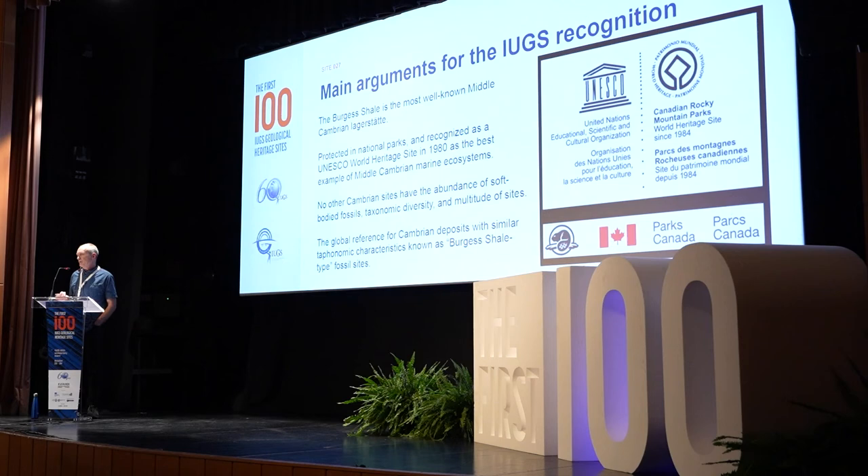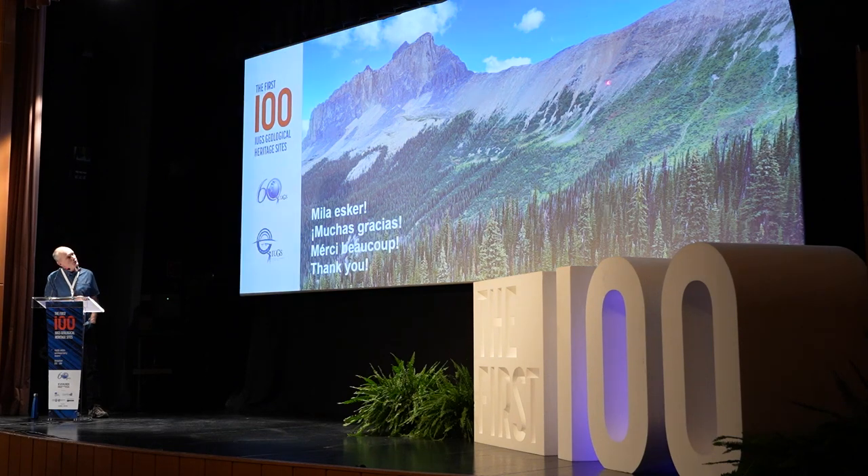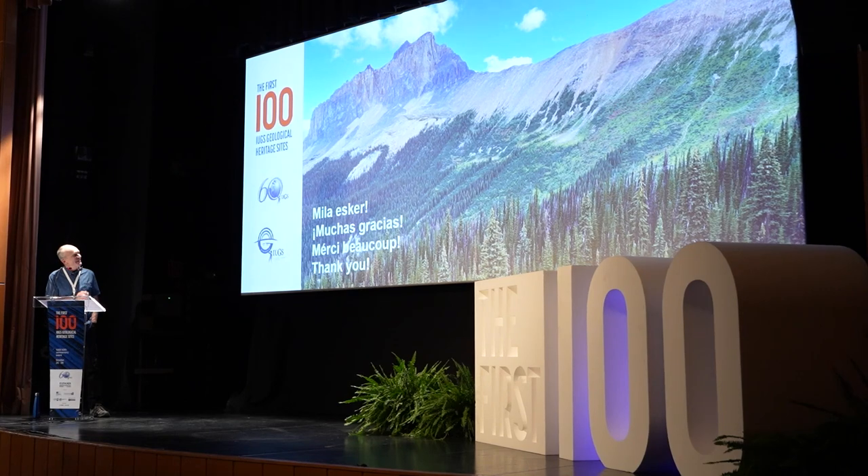The main arguments for IEGS recognition are that it's really the most well-known Cambrian Lagerstätte, protected within national parks and a World Heritage Site since 1980. There is no other Cambrian site with the same abundance of soft-bodied fossils, species diversity, and multitude of sites for comparative work — it is the global reference for Burgess Shale-type fossils. It also has a prolific publication record in the scientific literature and in popular science writing, with notable works from 1989, Nature in 2009, and Science in 2018, reflecting the enduring presence of the Burgess Shale within the public imagination. Merci beaucoup. Thank you very much.